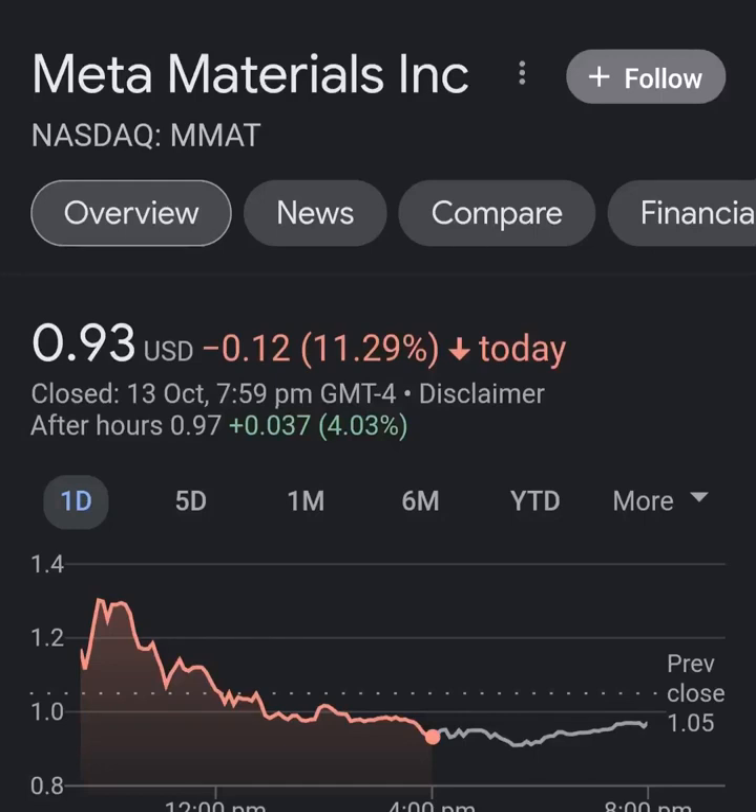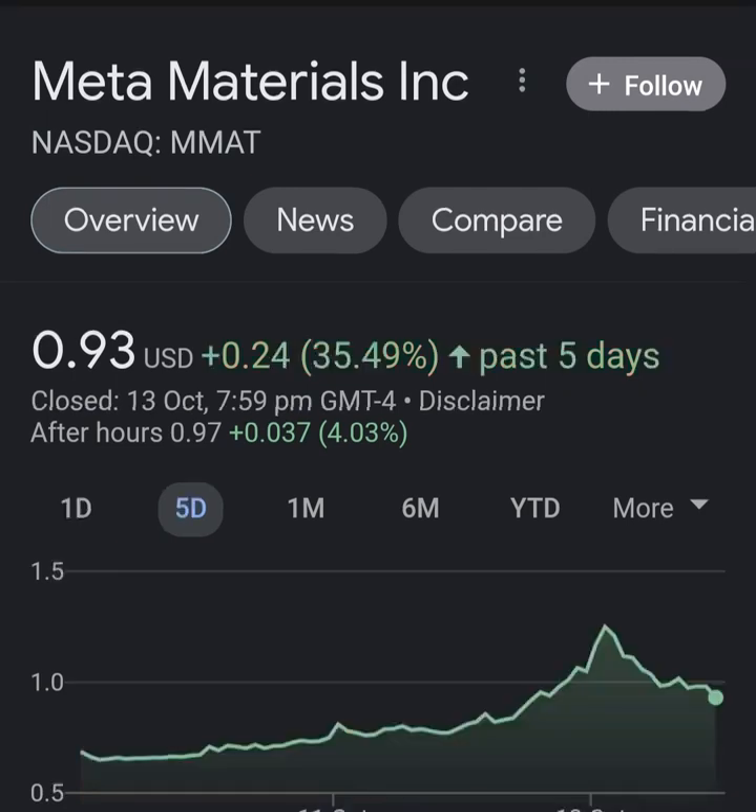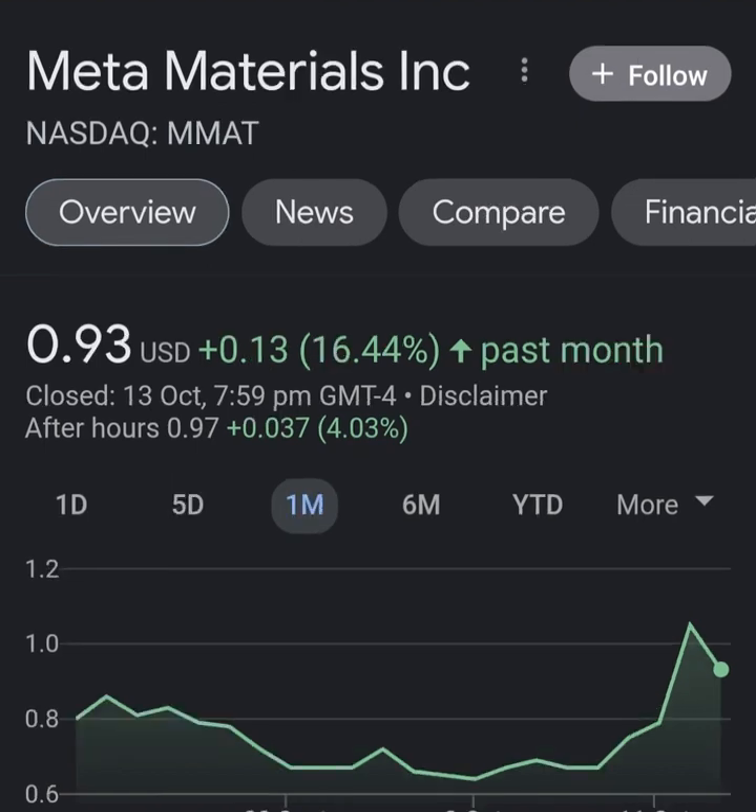Hello guys, welcome back to my YouTube channel. In this video we are going to talk about Meta Material, and the ticker symbol is MMAT. I'm going to take a look at the fundamentals of this company and also the chart, just to see how this company is doing and if it's worth your risk of investing. Let's get to Meta Material.